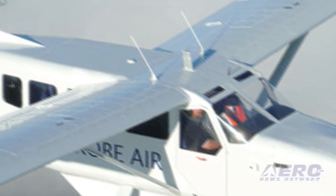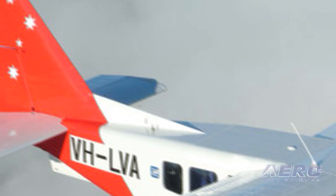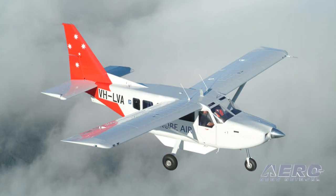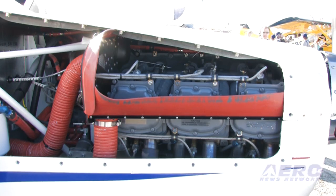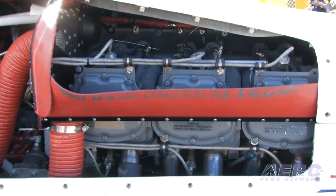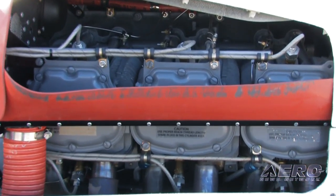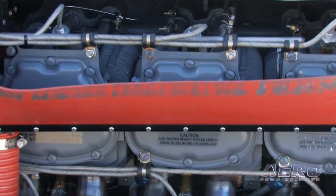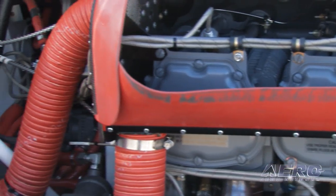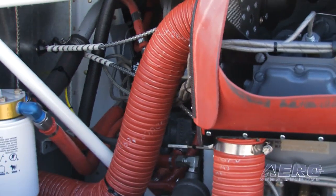More importantly, in our part of the world, Avgas is dwindling at a rate of knots and this engine will ultimately be certified on car fuel or MoGas. That will be a huge plus — it's an alternative fuel engine, doesn't have the extra weight of a diesel, and we don't have the extra cost of a turboprop engine. So that will be a winner, and we've already got a lot of customers signed up for it.